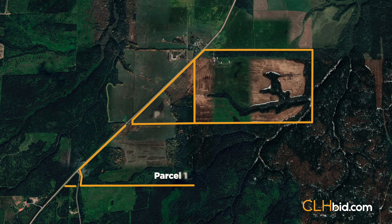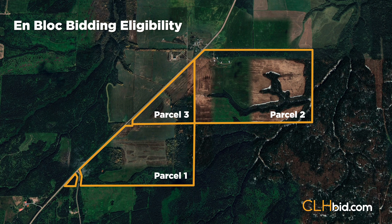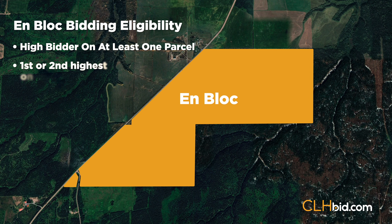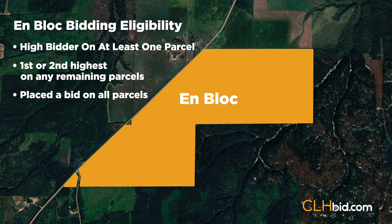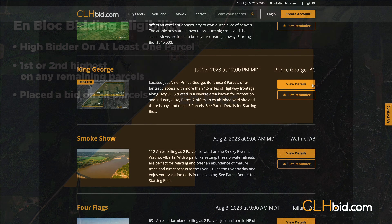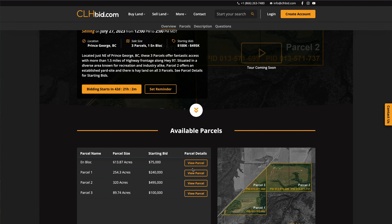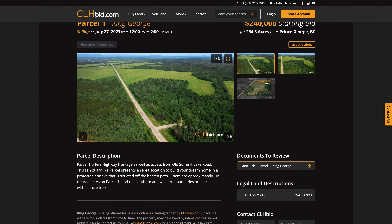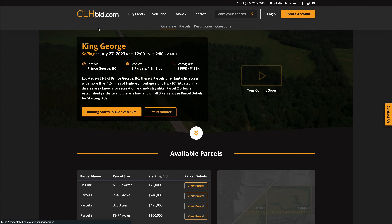The fields can be hayed in 2023 by the successful bidder after the auction date. At the end of the sale, all three parcels will be available to purchase utilizing clhbid.com's unique on-block bidding round. Eligible bidders will be guaranteed the opportunity to purchase the entire assemblage as long as they were the high bidder on one parcel, first or second highest bidder on any remaining parcels, and they have placed a bid on all the parcels in round one of bidding. It will be their choice on sale day. King George is being offered for sale via online escalating tender by clhbid.com. Please check the website for updates from time to time.